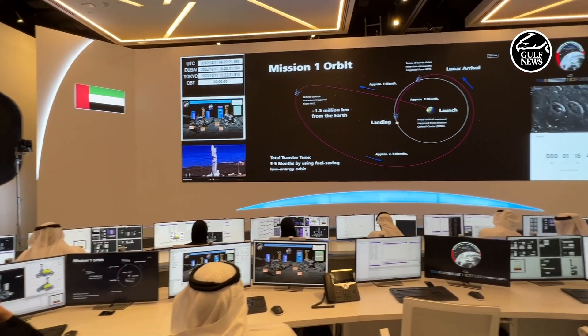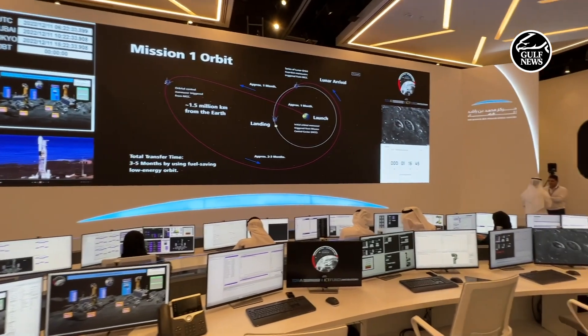I'm Abdullah Shehi, the leader of the mechanical team in the rover mission, Rashid. We are very excited today at Mohamed Baraj Space Center for the launch of the rover. We have done a lot of preparation for the launch.